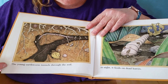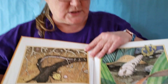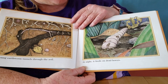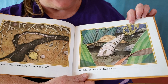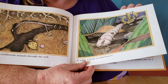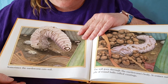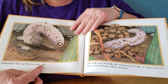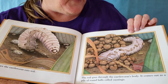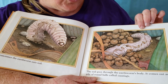The young earthworm tunnels through the soil. What's another word for soil? Soil is the same thing as dirt. At night, it feeds on dead leaves. Do you eat dead leaves? No, you don't eat dead leaves, but earthworms love to eat dead leaves. Sometimes the earthworm eats soil — do you remember what soil is? That's right, soil is dirt. The soil goes through the earthworm's body. It comes out as a pile of round balls called castings.